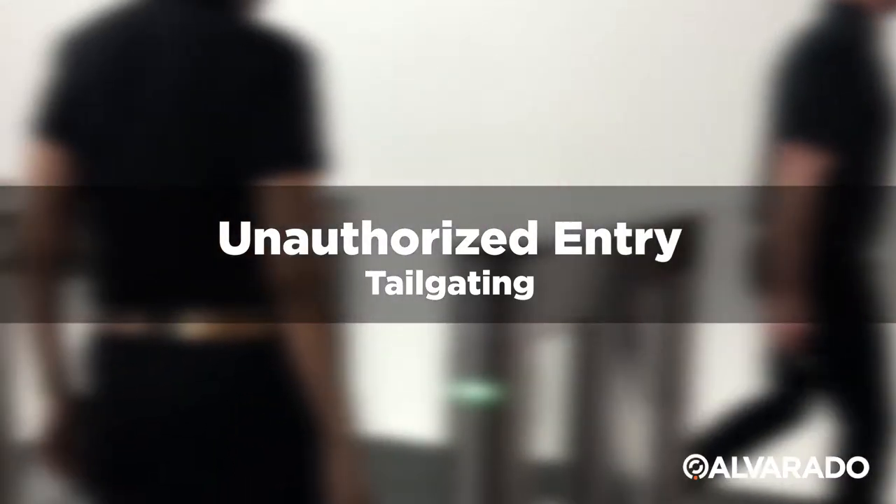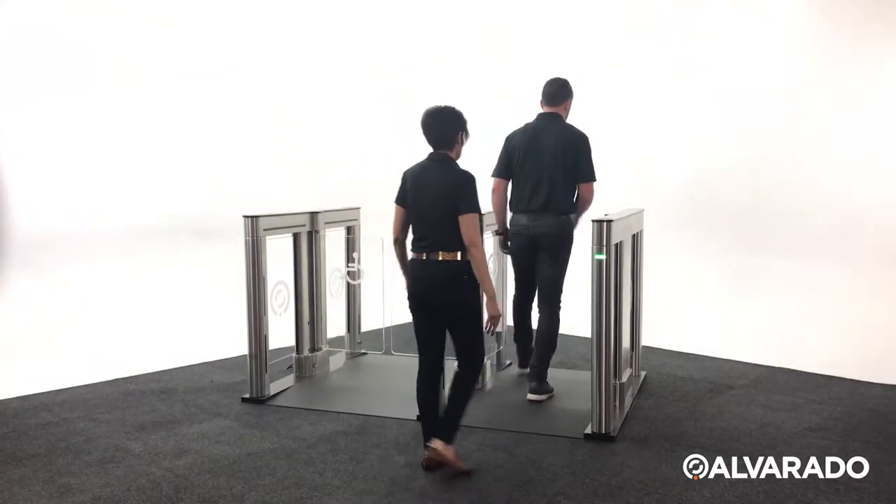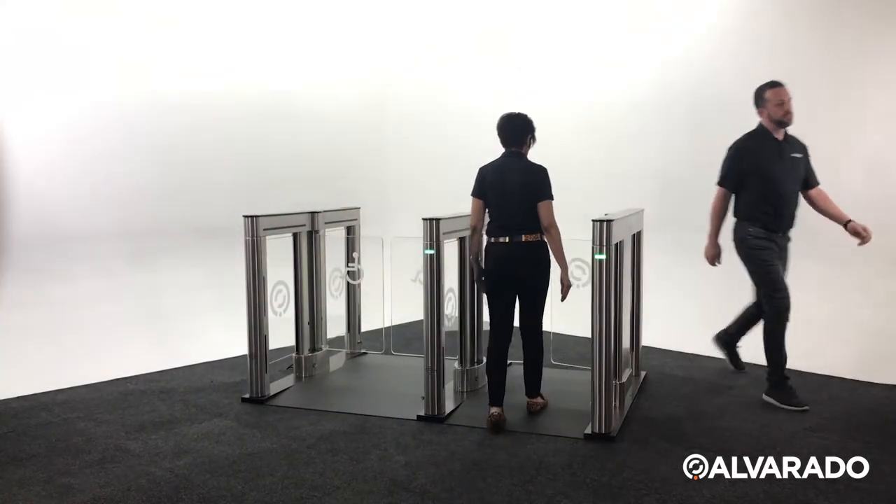If an unauthorized user attempts to closely follow an authorized user during entry, the unit's optical sensors will recognize the illegal passage and a violation alarm will sound.